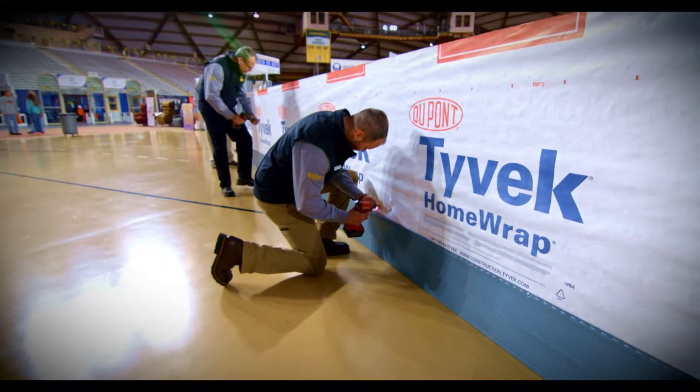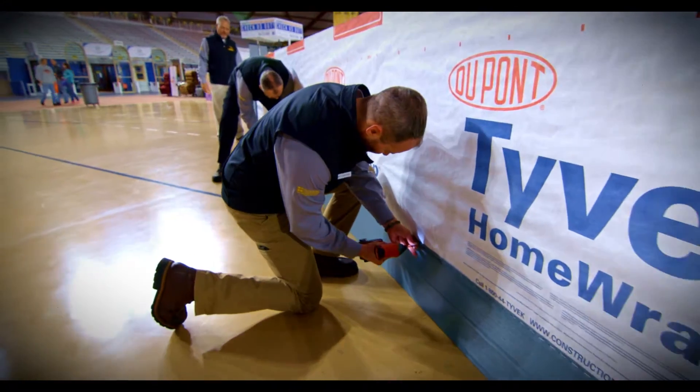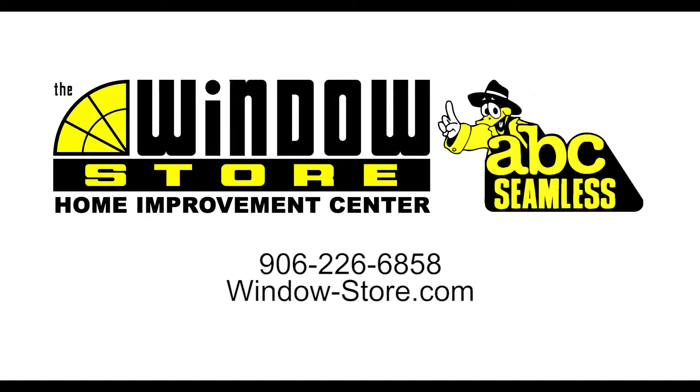It's fade resistant, it's dent resistant, and can withstand anything the UP weather can throw at it. So stop by our showroom or visit us online to learn more. Your clear choice, The Windows Store.